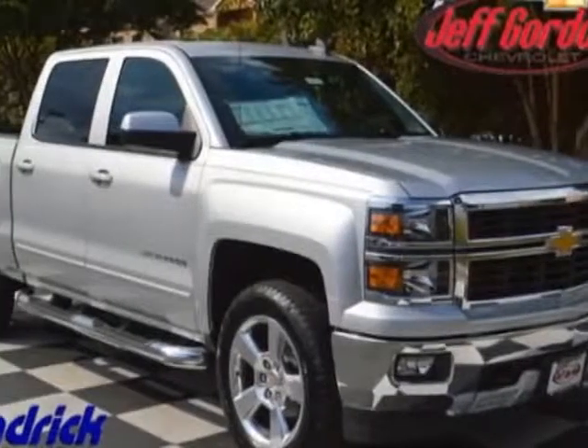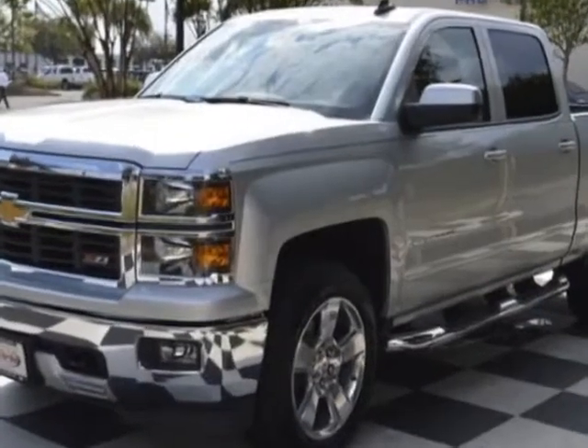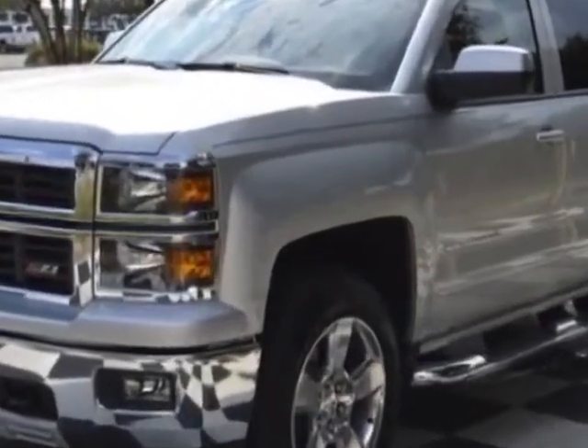Come take a look at this new 2015 Chevrolet Silverado 1500. For your protection, this vehicle has a full factory warranty.